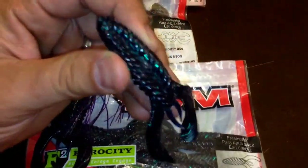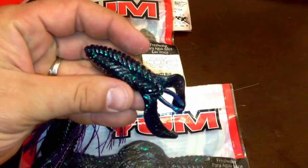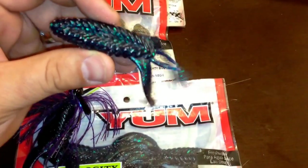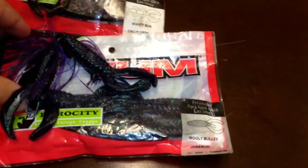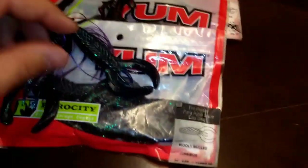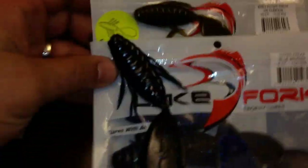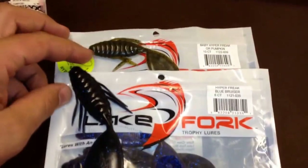Give it a try — just like all the other YUM baits, the plastic is pretty resilient and holds up to several fish, but at the same time it's not hard; it's pretty soft as well. Give those a try if you haven't already — hope you're as pleased as I was once I finally did.